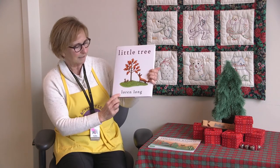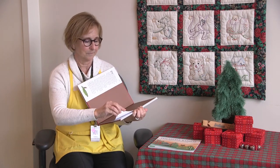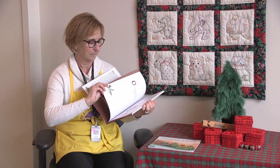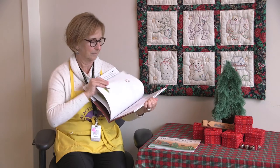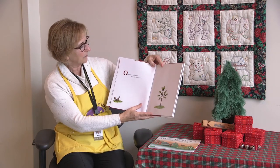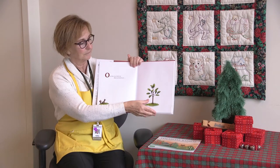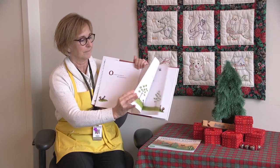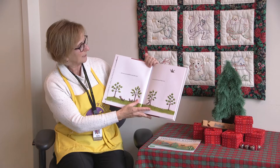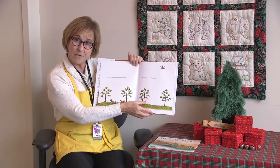Little Tree by Lauren Long. Once there was a little tree filled with little leaves, who was surrounded by other little trees who had leaves of their own.